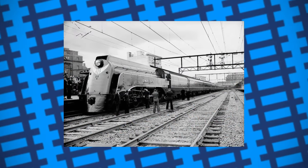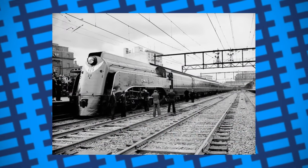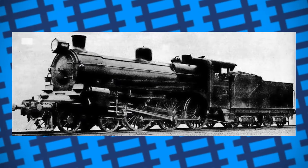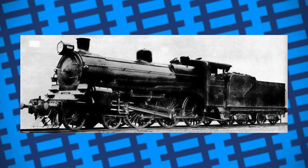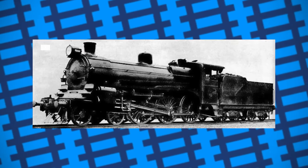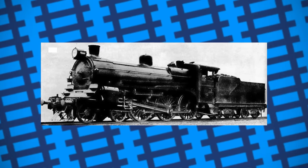By 1923, the increase in passengers travelling with the Interstate Express to Serviceton and Albury was taking its toll on the engines of Victorian Railways. The services had to be double-headed by two A2s in order to keep up with demand and to traverse the steep and sharply curved lines between Melbourne and Ballarat. As such, Victorian Railways put plans in place to build a fleet of engines capable of hauling these expresses on their own.